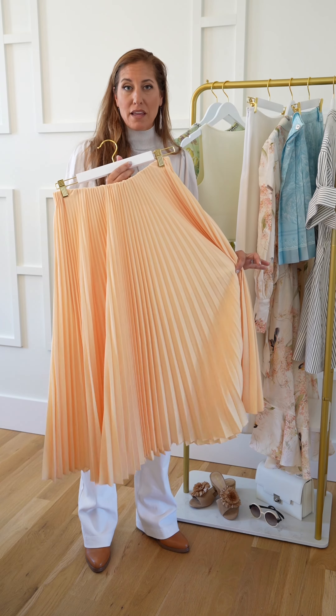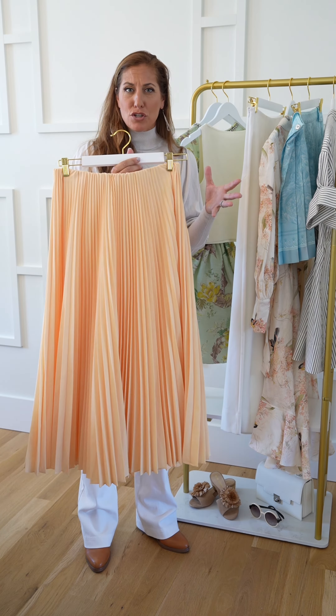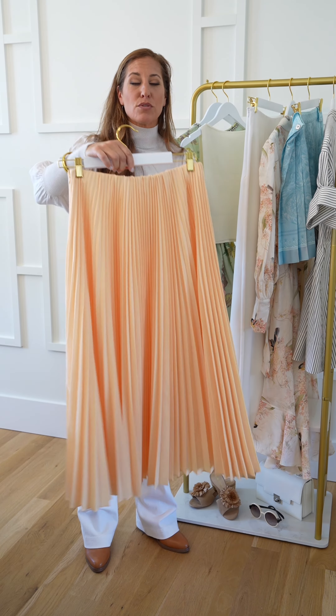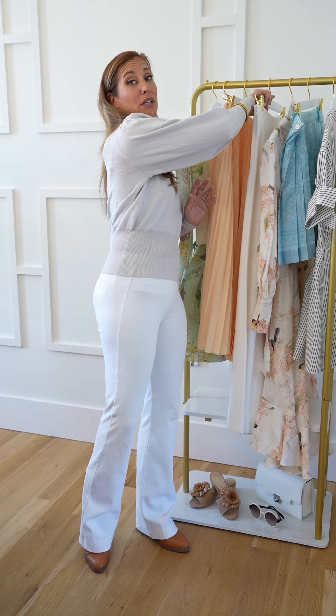You've got this skirt here. The accordion pleat is a big thing you're going to see this year. This is kind of a two-part piece because it's also the Pantone color of the year, which is peach fuzz — sort of the merger of pink and really light orange.